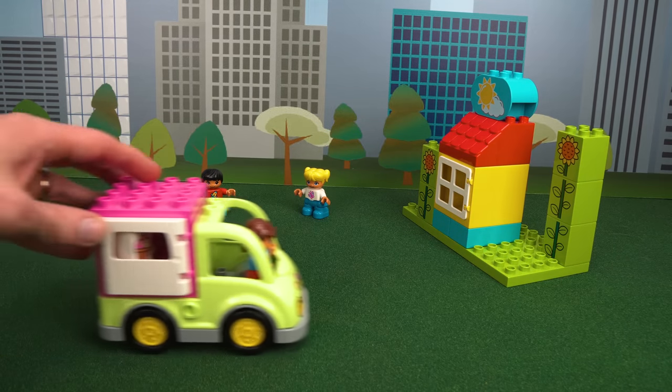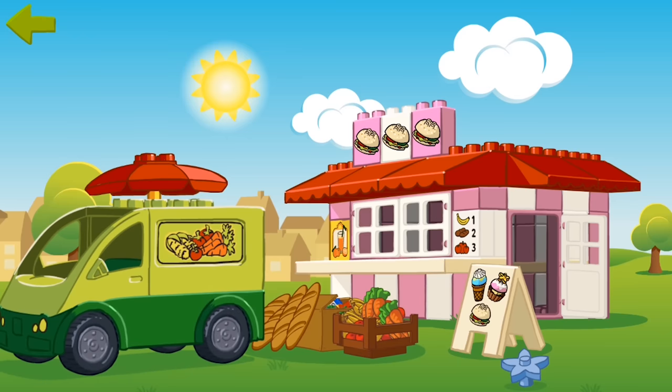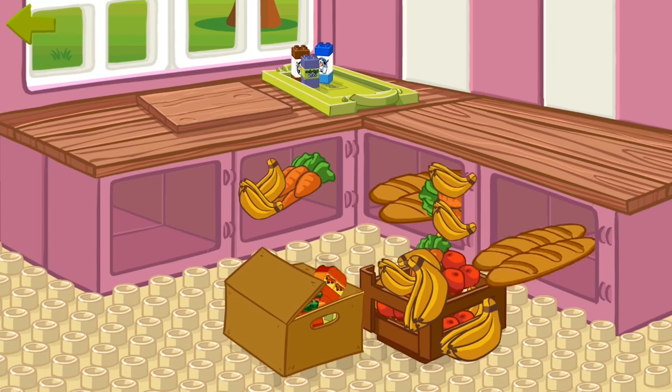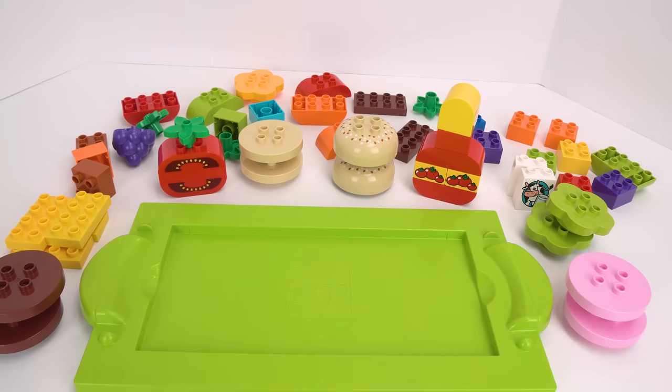We're here at our burger stand — now it's time to unload the food. Can you help me bring everything inside? Now let's set everything up. Great job, guys — look at all this cool food. Now that we've got it set up, we can start taking orders. Here comes our first customer now.